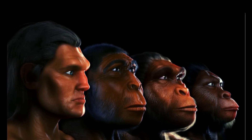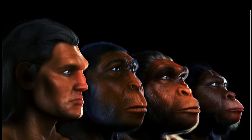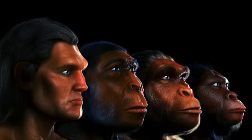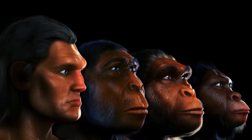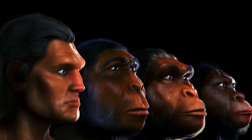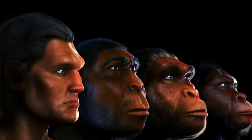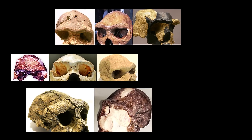Olduvai Hominid number 9, known as OH9, is a fossilized skullcap of an early hominin, found in Olduvai Gorge by Louis Leakey in 1960. It is believed to be about 1.4 million years old. Its cranial capacity is estimated at more than 1,067 cubic centimeters, the largest value among all known African Homo erectus specimens.